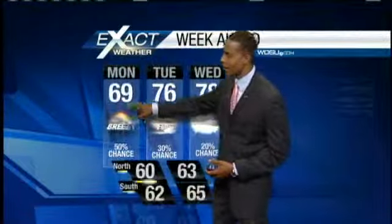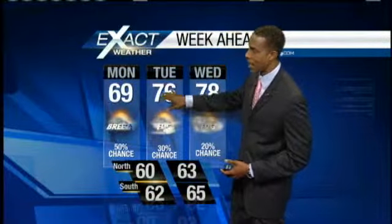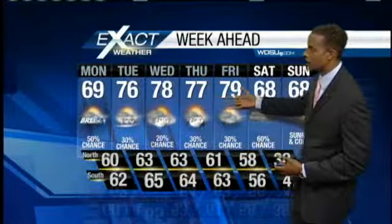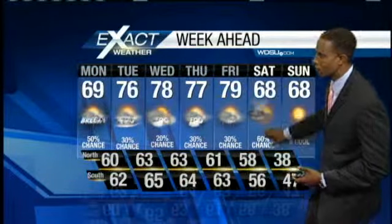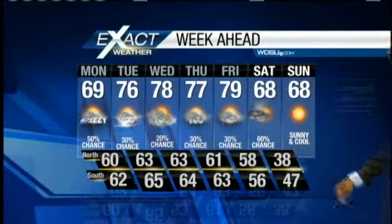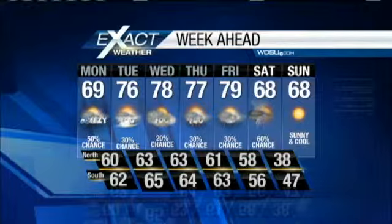Quick look at your seven-day forecast: mid to upper 60s this afternoon, back into the mid-70s for Tuesday, upper 70s for Wednesday, staying in those upper 70s through Friday. The next big front comes through Saturday morning bringing a 60% chance of rainfall. It's also going to bring temperatures in the upper 30s for the North Shore on Sunday morning, with lots of sunshine Sunday afternoon. But we've got some nasty conditions to get through first.